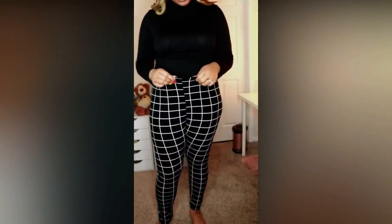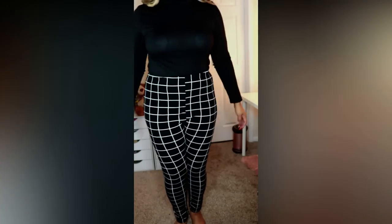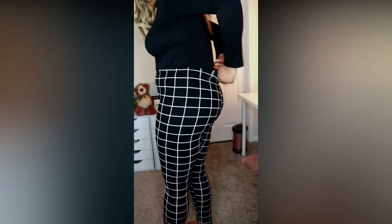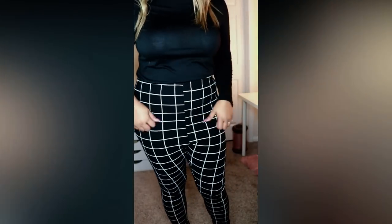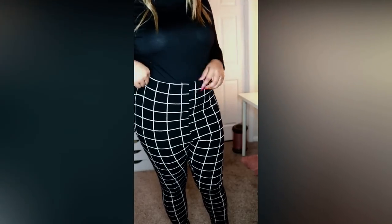Next are these windowpane pants in a legging material — I thought they'd be stiffer than this. I've already tried these on and these are a no for me. Look at how the contour of the lines are — it's just really weird. I just don't know if these are for me, y'all. Let me know what you think, but the way these lines are going is just awkward. They are in 2X.